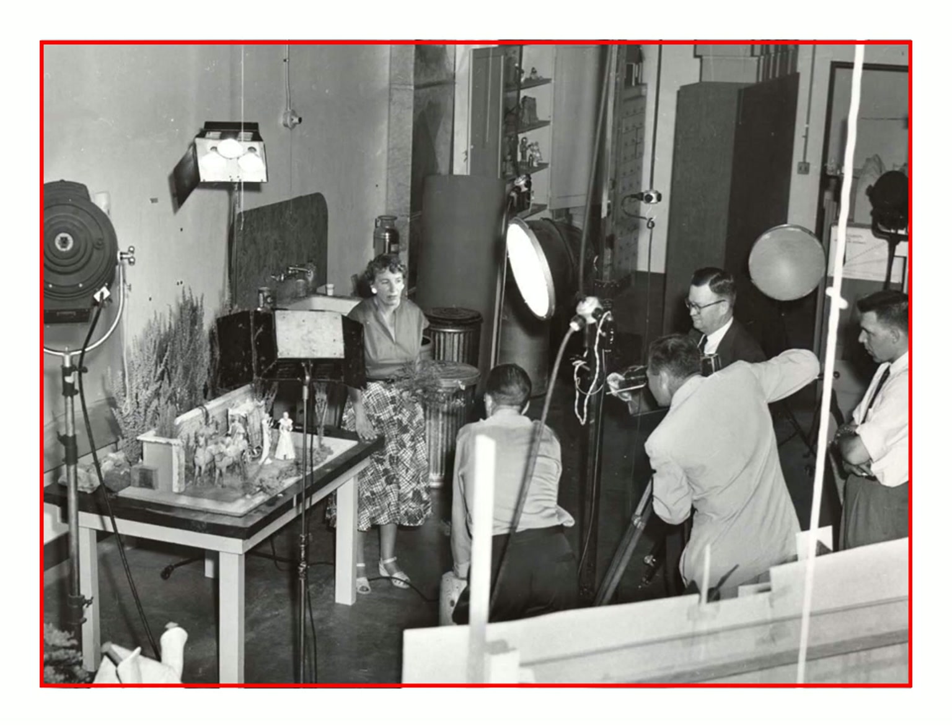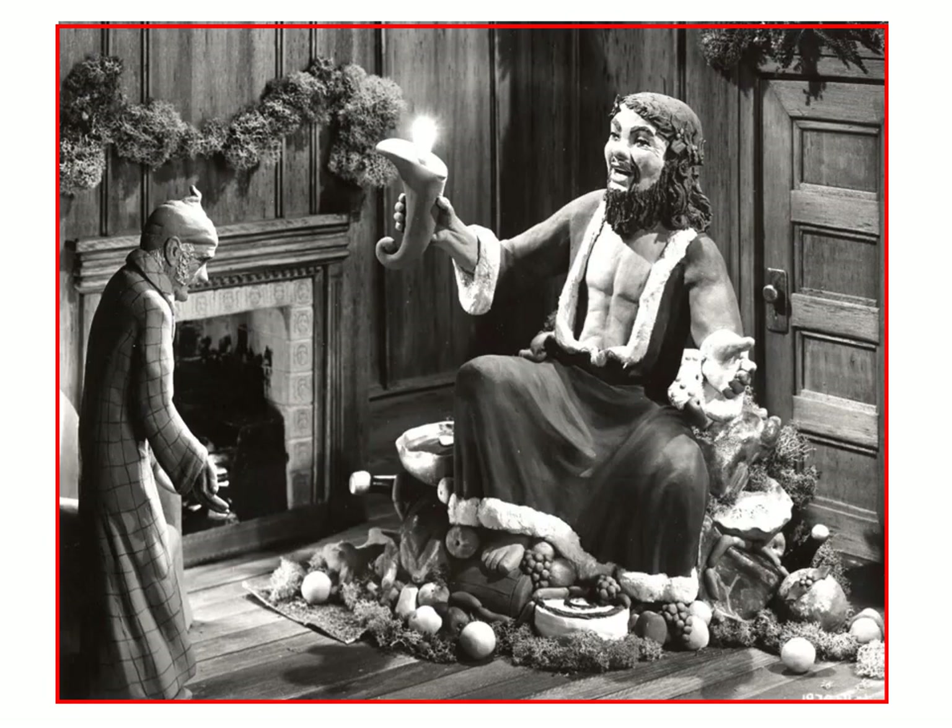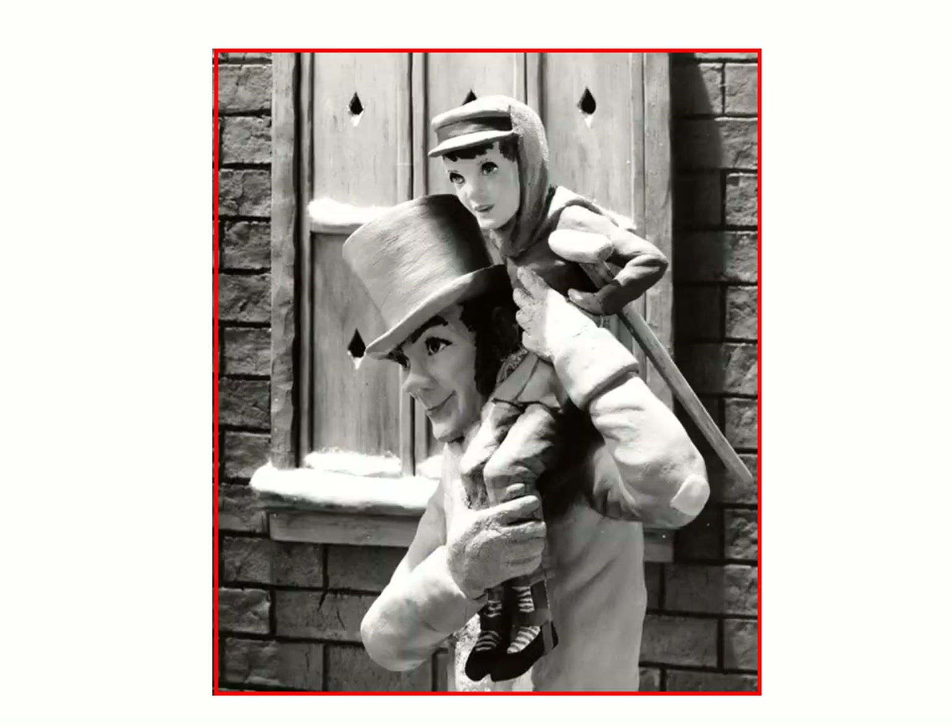Here we have Florence again with some of her work, doing a television show. This was for the Sawyer story, which can be found on the internet if anybody wants to watch it — it was a setup showing how the entire factory worked. Here's another one of Florence's sets, from The Christmas Carol. We have Mr. Scrooge there with a Christmas present, and here's another scene with Bob Cratchit and Tiny Tim.